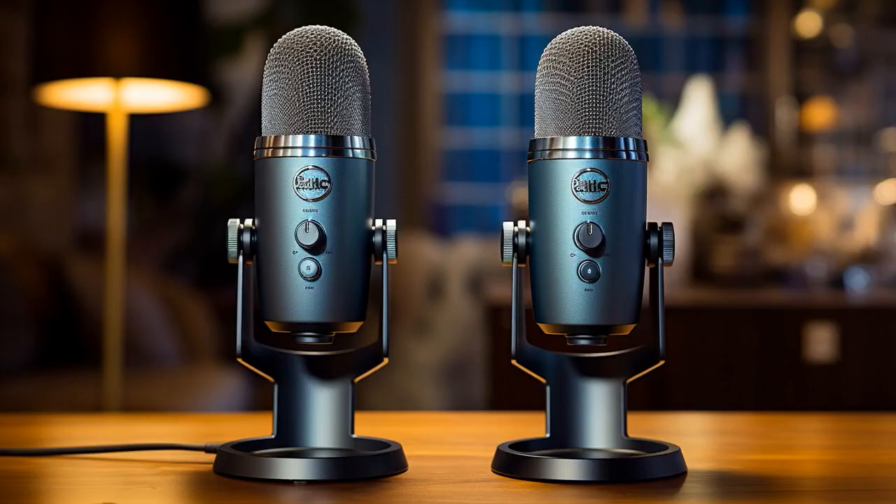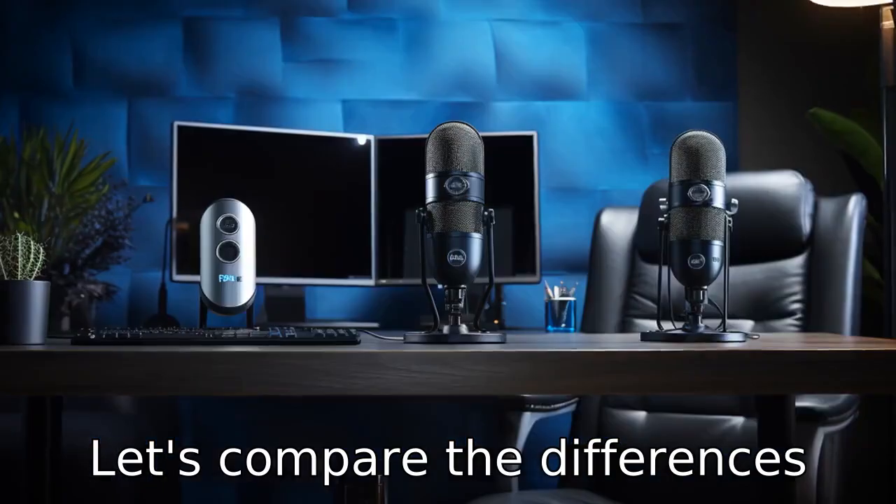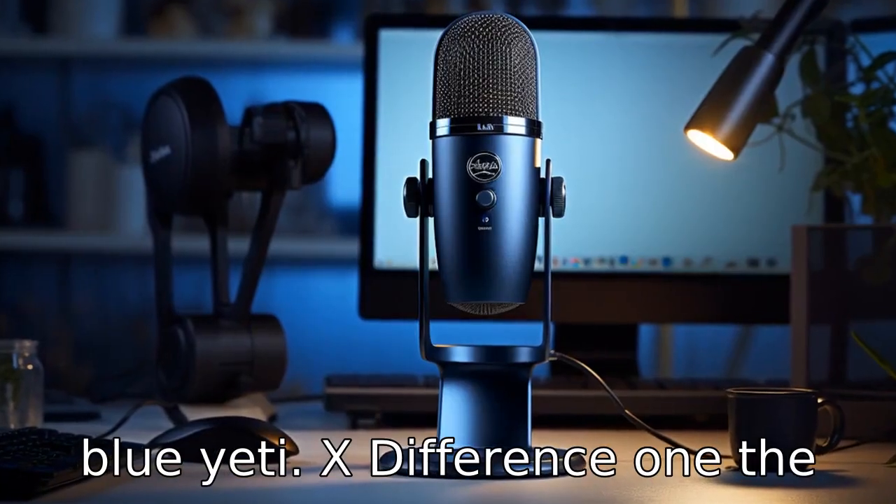And now, let us look at 11 critical differences between the two. Let's compare the differences between the Blue Yeti and the Blue Yeti X.